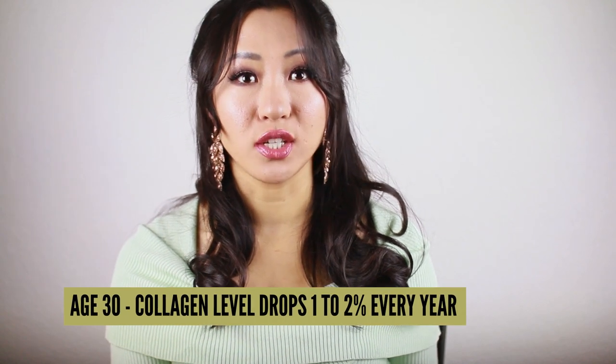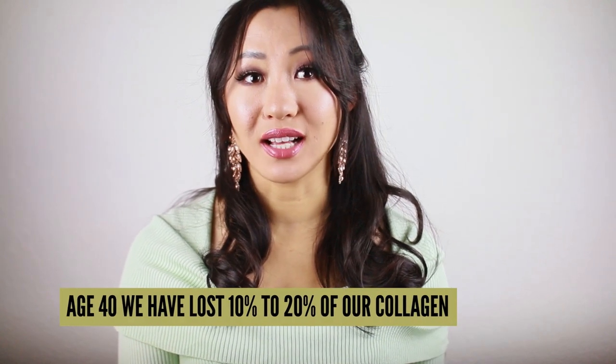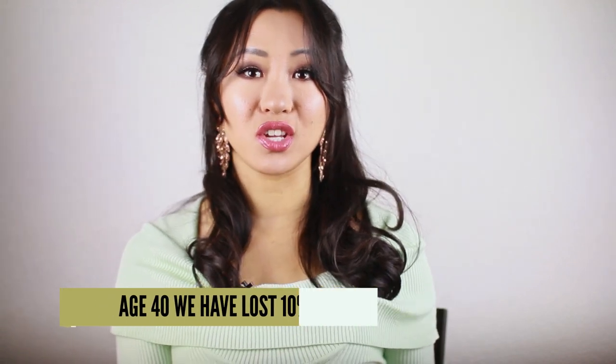I could drink some collagen — I see those collagen juices. Around age 30, our collagen production begins a long, unyielding decline — right around the first time those fine lines and wrinkles appear on our face. After age 30, our collagen level drops 1-2% every year. By age 40, we have lost 10-20% of our collagen, and by 50 we are down 20-40%. By the time we hit 60, well, you get the picture.